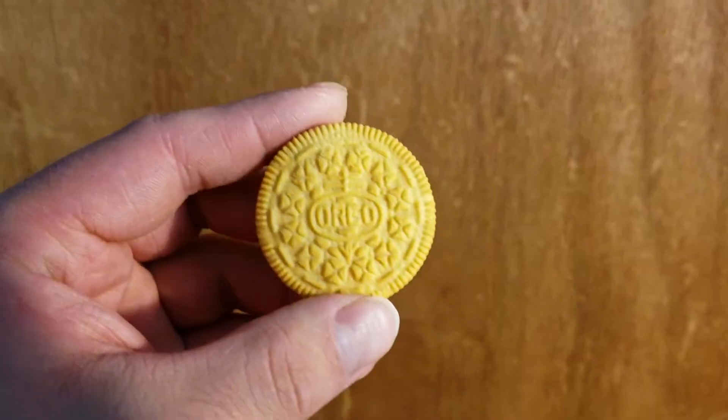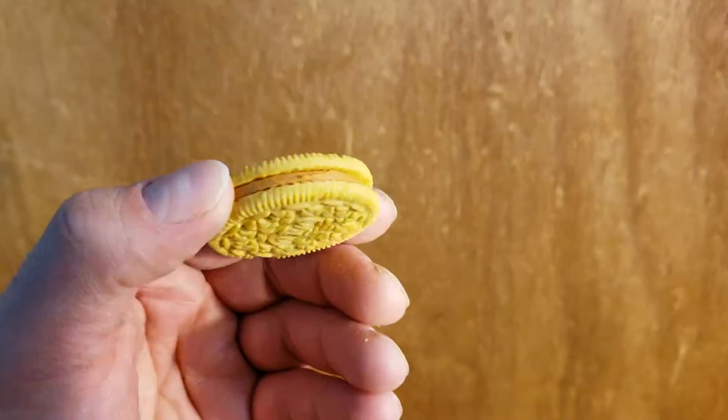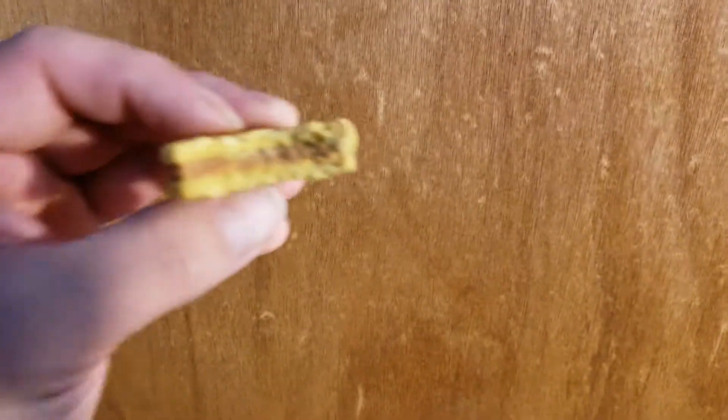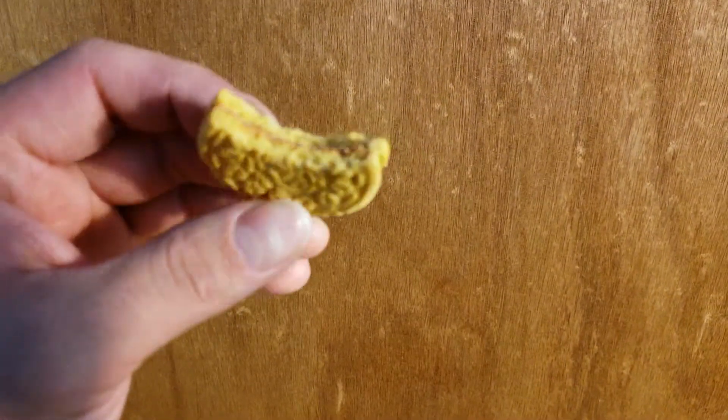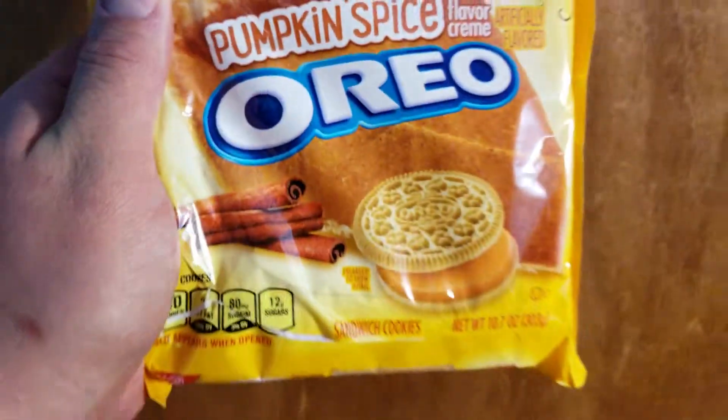Here's what they look like — you got the Oreo and you have the cream. You can definitely smell the pumpkin. Wow, it's really good. Oh yeah!